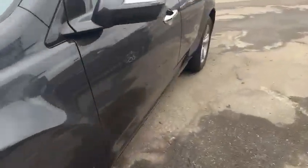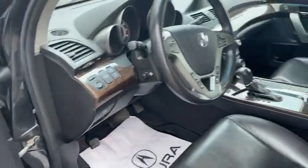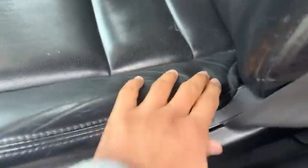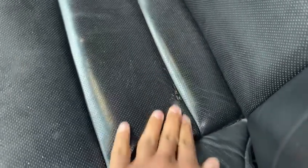Let's check out this side of the interior first. Regarding the question about the seats — those are just wrinkles, it's not wear and tear. The leather is not coming out or torn apart. Same thing on the other side too.